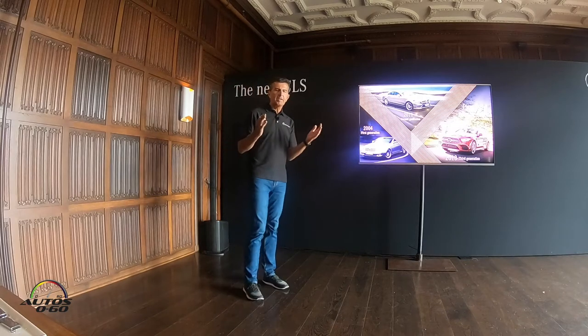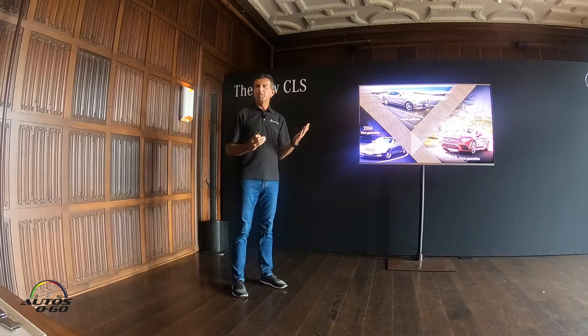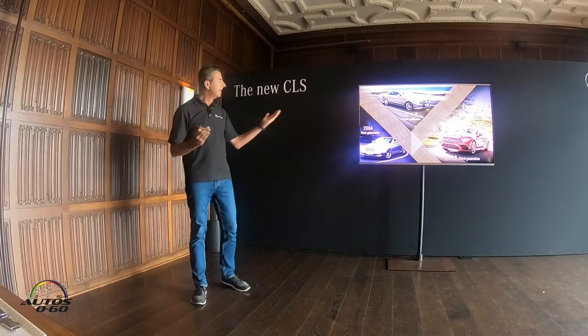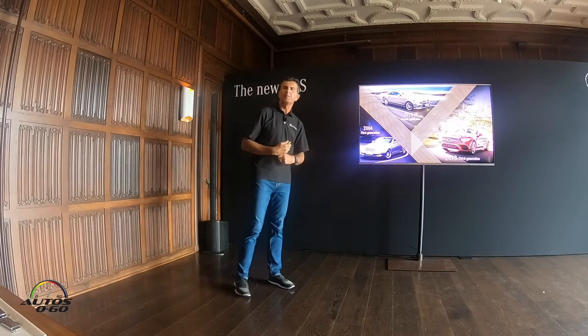We took all the design elements, all the emotional styling elements of a coupe. We combined it with the functionality of a sedan, and we had a new segment. We created a four-door coupe and we called it the CLS. Our first generation actually launched in 2004, 14 years ago.